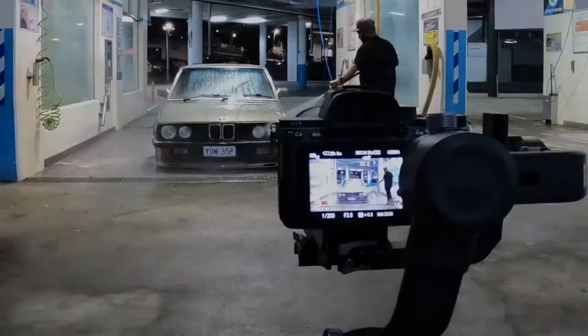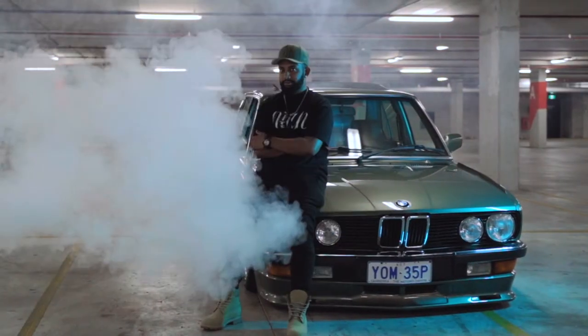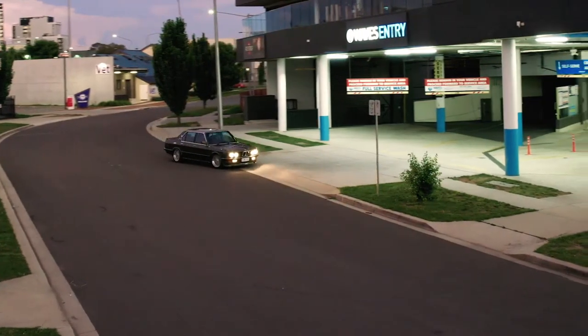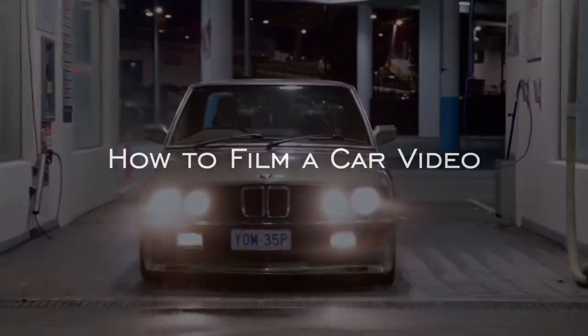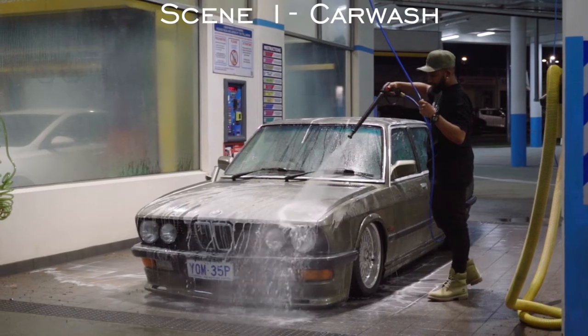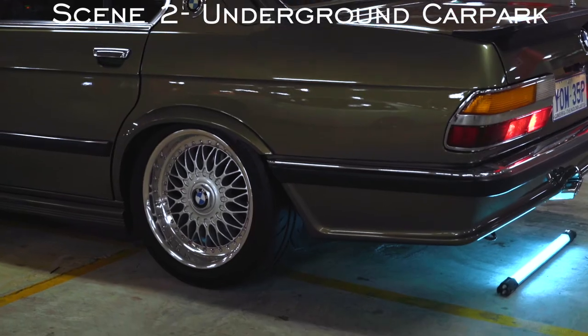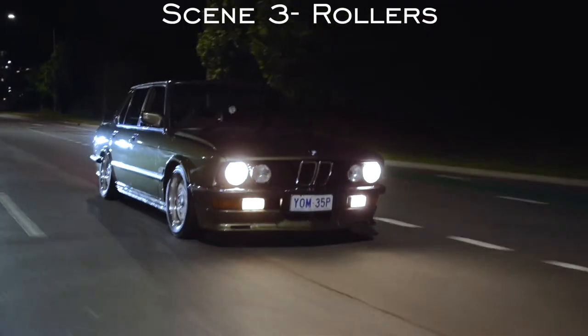It's time to run you through the behind the scenes of the BMW E28 video that I filmed. We divided it into three different scenes. The first scene was the car wash scene, the second scene was an underground car park where we got still parked shots of badges, logos, interiors and the rims. The third and final scene was the rolling shots.